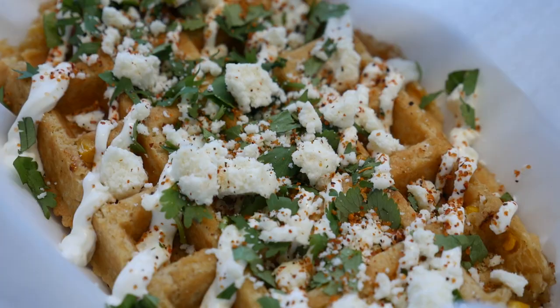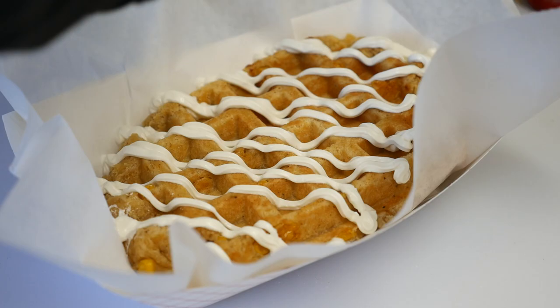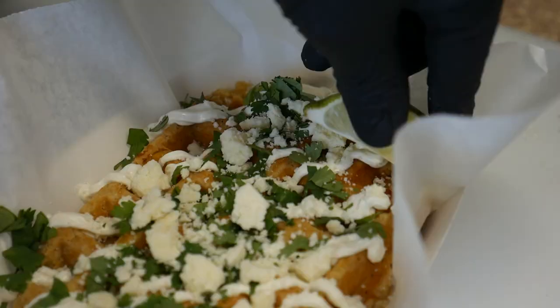For the Elote waffle, they use a batter that has masa and actual corn in it. And then they top it with crema, cilantro, queso fresco, lime, and tahini.